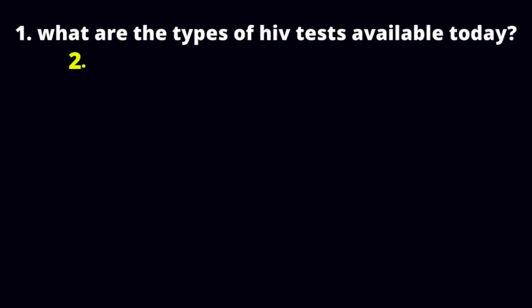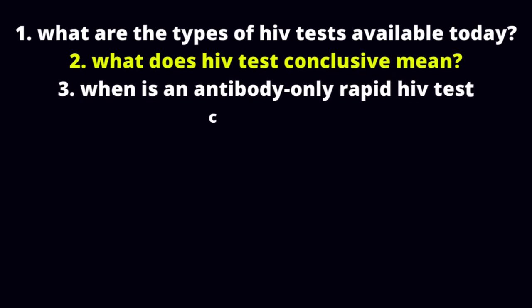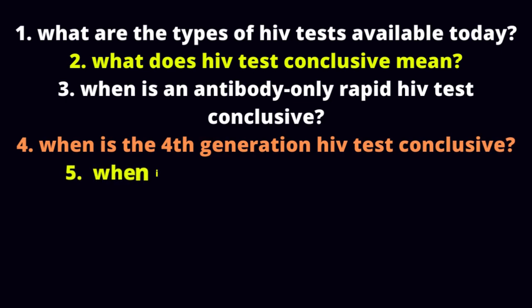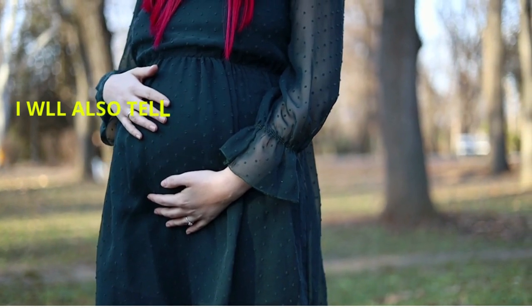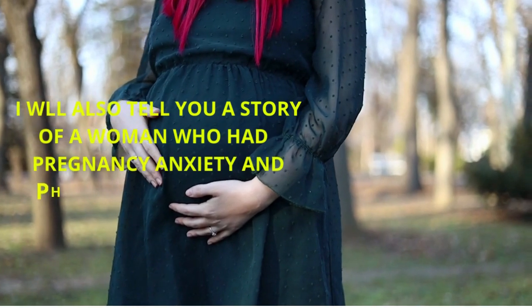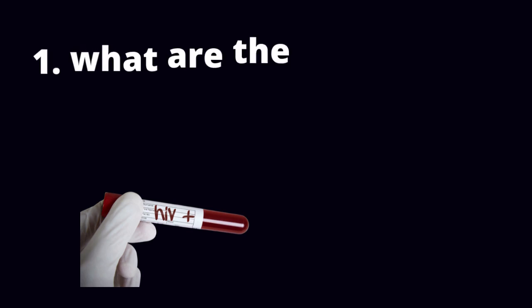1. What are the types of HIV tests available today? 2. What does HIV test conclusive mean? 3. When is an antibody-only rapid HIV test conclusive? 4. When is the 4th generation HIV test conclusive? 5. When is the HIV RNA test conclusive? 6. Why HIV symptoms but test negative? So as you can see guys, this is a good video packed with good information. Be sure to watch it till the end for maximum benefits. Alright, let us dive in and answer those questions.